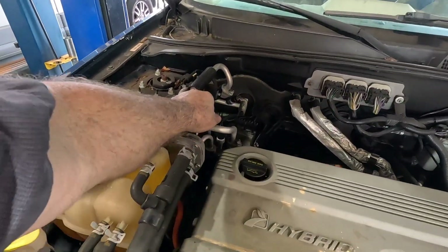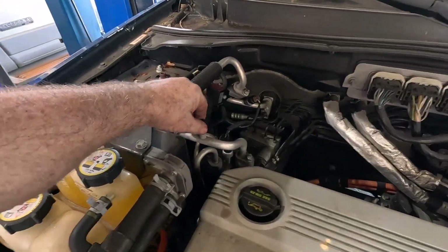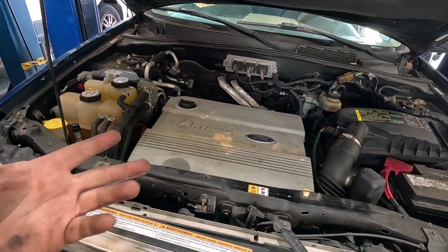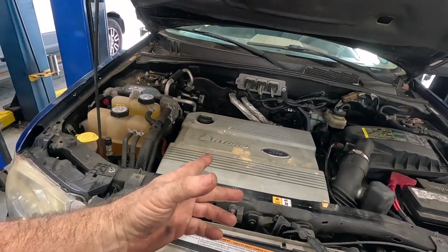The pressures are pretty decent and it's cold inside. I even put a new cap on the low side instead of putting tape back on. We'll take this thing for a drive, make sure everything's good on the road, and see what's next.